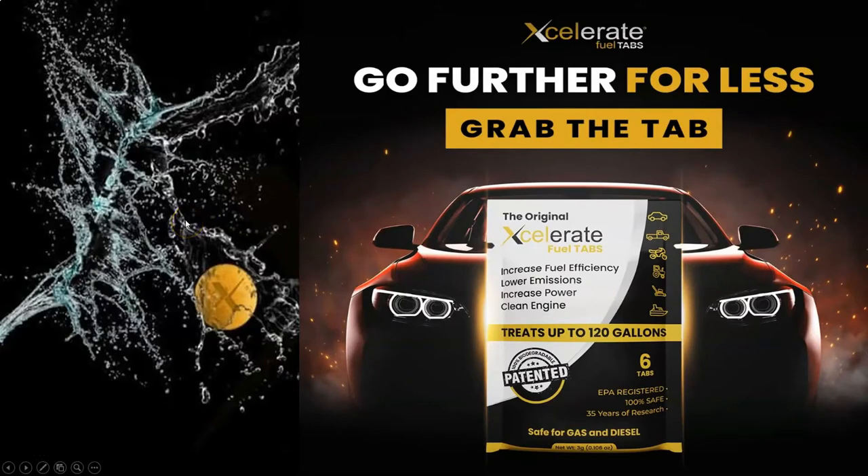We'll see you next time. Go further for less. Accelerate Fuel Tabs — increase your fuel, lower your emissions, increase your power, clean your engine. Treats up to 120 gallons. Patented. EPA registered. 100% safe. 35 years.